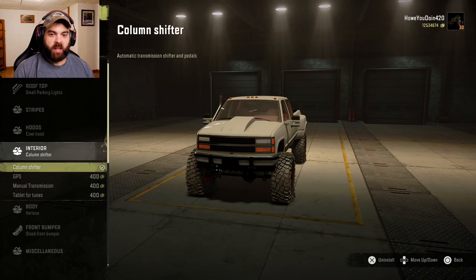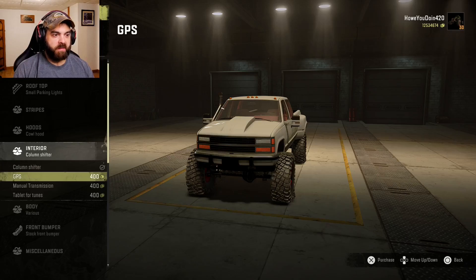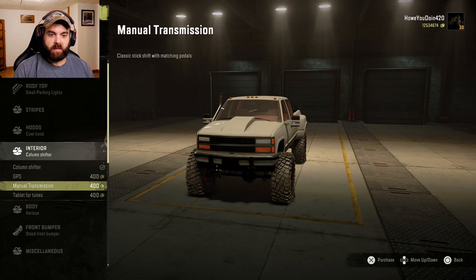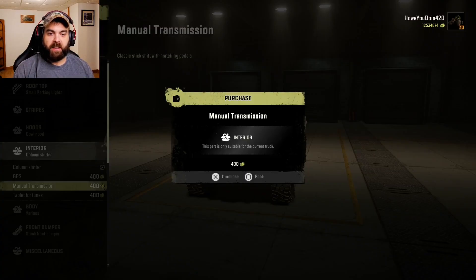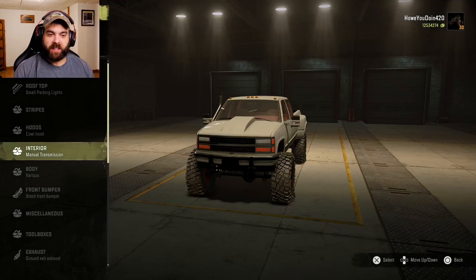Interior: you can do a column shift, the GPS. I can't move the camera, I can't do nothing. You can do manual transmission or a tablet for tunes. We'll do the manual transmission. We'll have to take a look at that later, I guess.